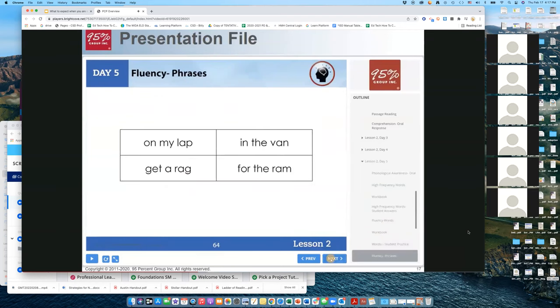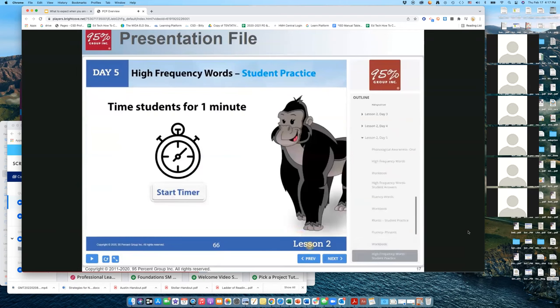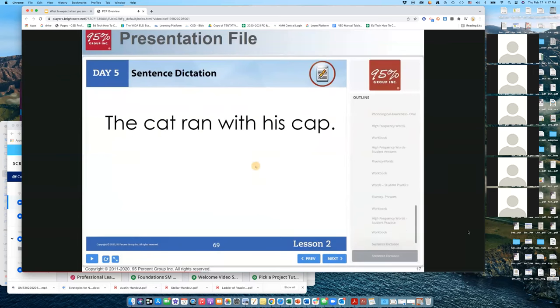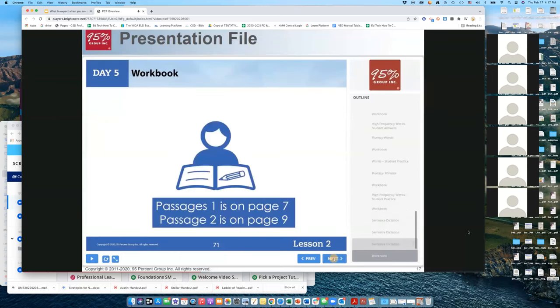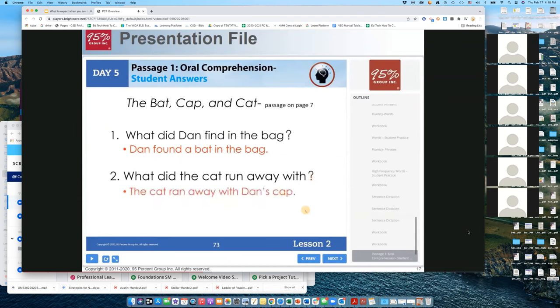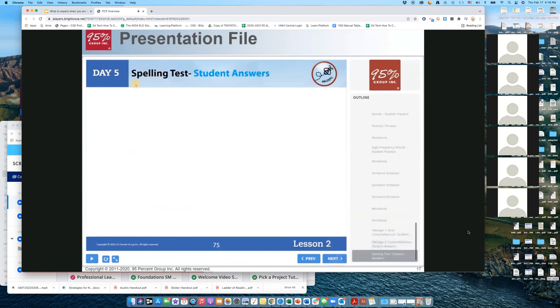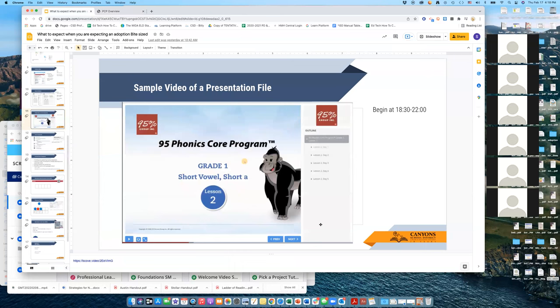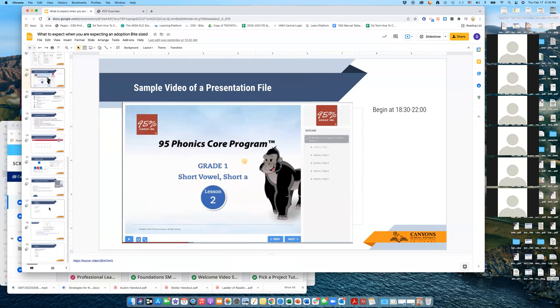Students also have fluency grids of high frequency words and pattern words listed in the workbook, practicing those for one minute. After words in isolation they have an opportunity to practice fluency phrases, also in their workbook — a timer will come up on the presentation page. Sentence dictation means you orally read a sentence to the student and they write it on their own, then the answer comes up on the presentation file so they can self-correct. For passages, both the passages and comprehension questions come up — these are oral comprehension questions — and there are also written comprehension questions. There's an optional spelling test as well.